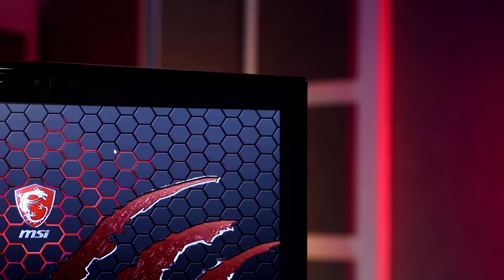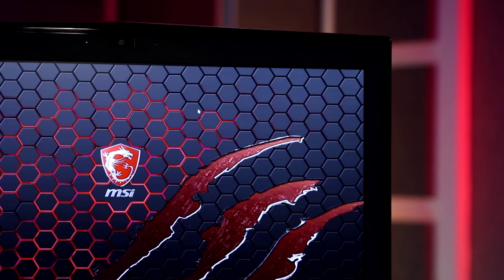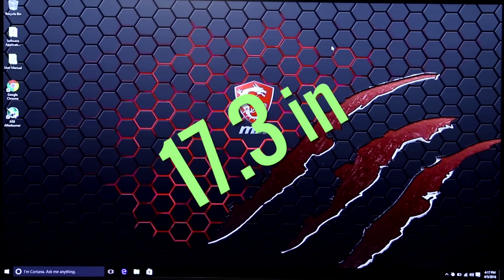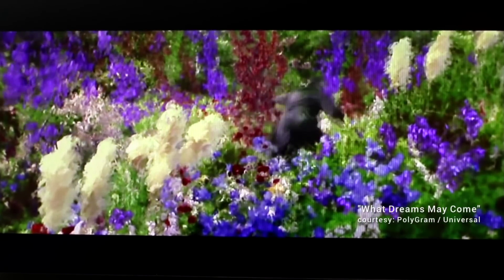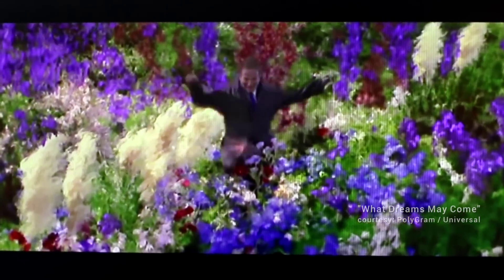Fire up the Dragon and the MSI splash appears, nicely scarred with blood-red talon slash marks. The 17.3-inch screen is non-reflective and easy to watch. Colors are deep and lustrous, but it's not the highest-res display out there — it's just a standard 1920x1080 panel.